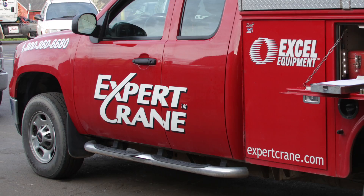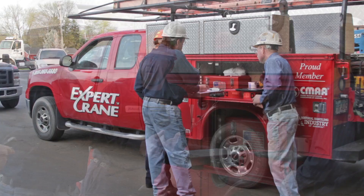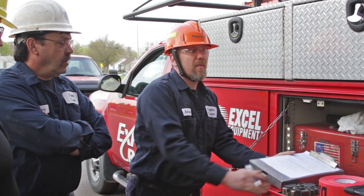Expert Crane performs all of their own installations with their highly skilled team of field technicians. Expert Crane technicians always perform the necessary safety steps during jobs while out in the field. Any job with two or more people requires an OSHA toolbox safety meeting to go over all potential hazards on-site before the job begins.